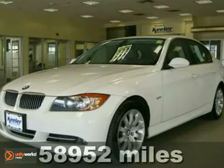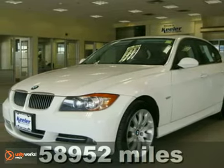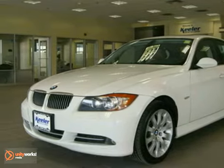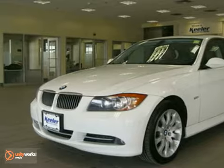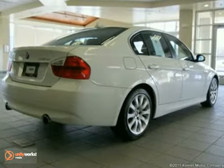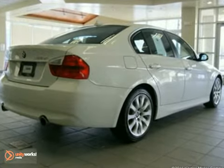Contact us for special internet pricing. Keeler BMW, conveniently located on Route 7 in Latham, is pleased to present this 2007 BMW 335 XI with an automatic transmission, all-wheel drive, and 58,952 miles.